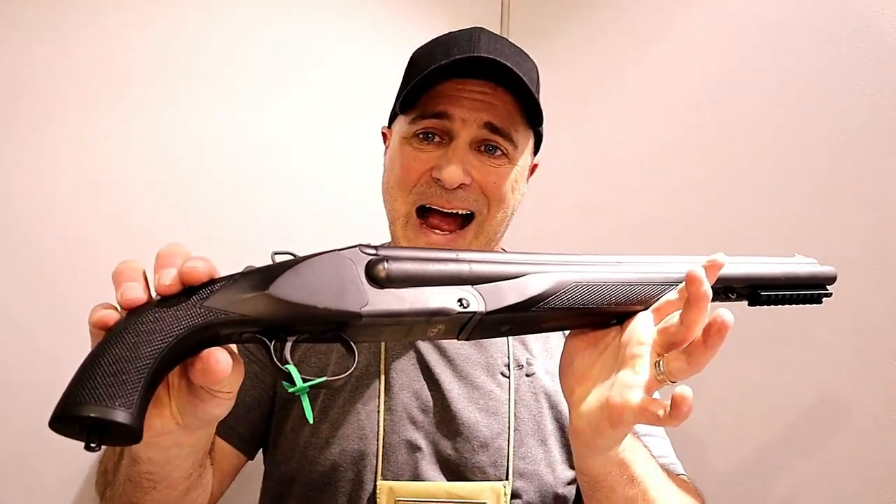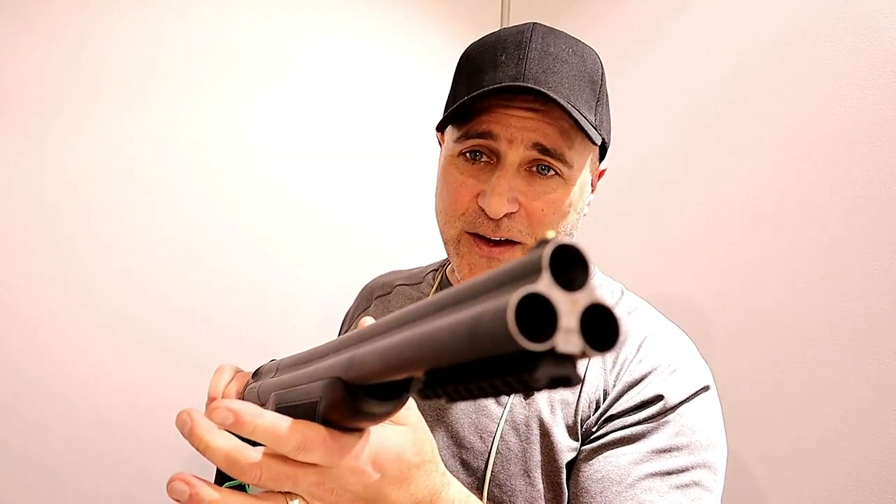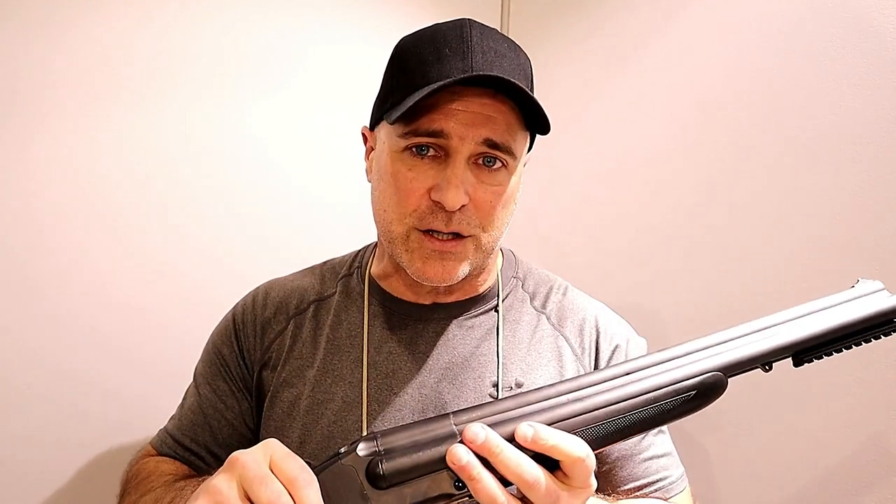So there it is, the Charles Daly Honcho Triple Threat. I think it's very cool, I think you guys are going to like this, and I'm going to try to get one at the range. If you like videos like this, please subscribe and share. I always appreciate the thumbs-up button. Thanks for watching, and you guys be safe.